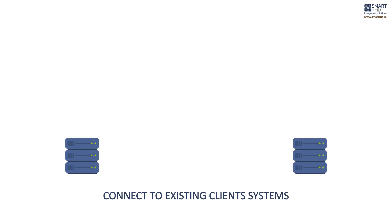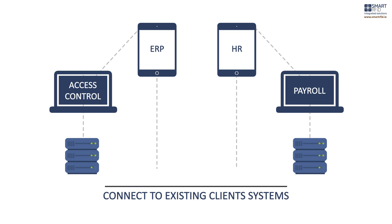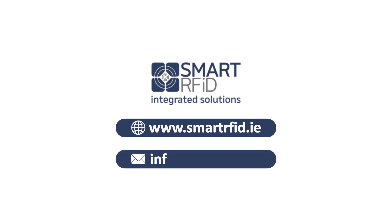It can run alongside and connect to existing client systems, such as access control, ERP, HR and payroll, all through a secure API integration. To avail of our free consultancy, contact us now at info@smartrfid.ie. Thank you.